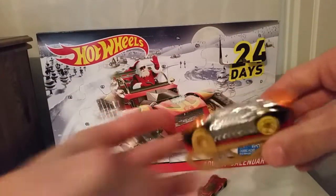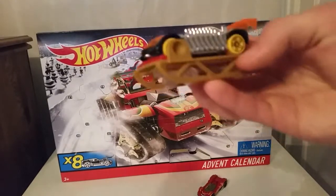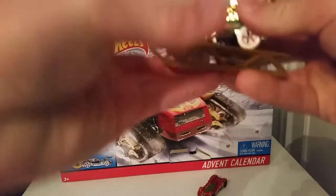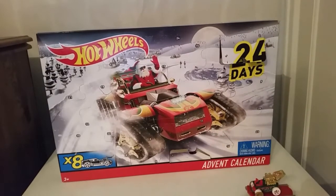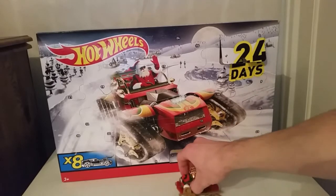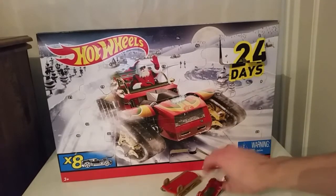I've got one here with me — one size fits all, I believe. Let me see. I have another car right here, and one size does fit all — yep it does. So these are Hot Wheels add-ons, I guess you'd call them.